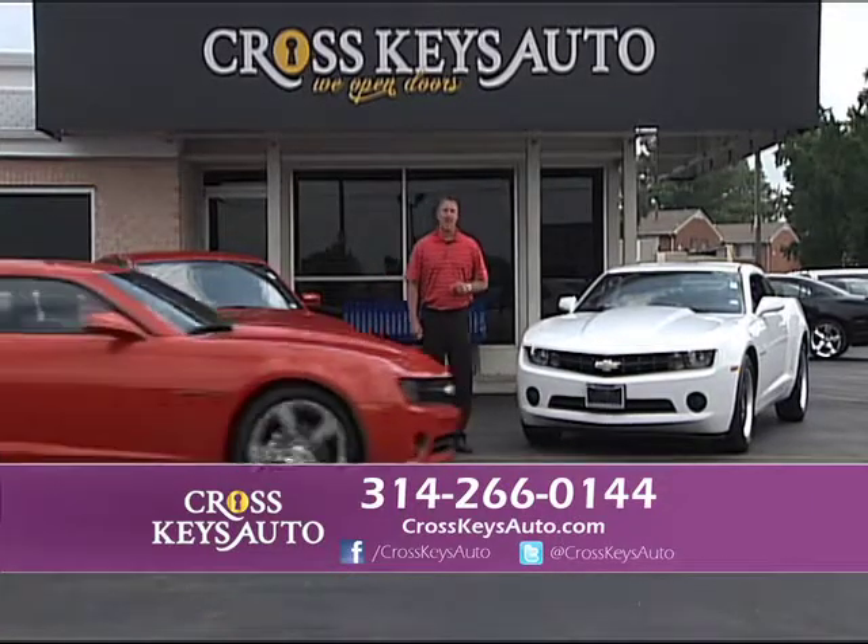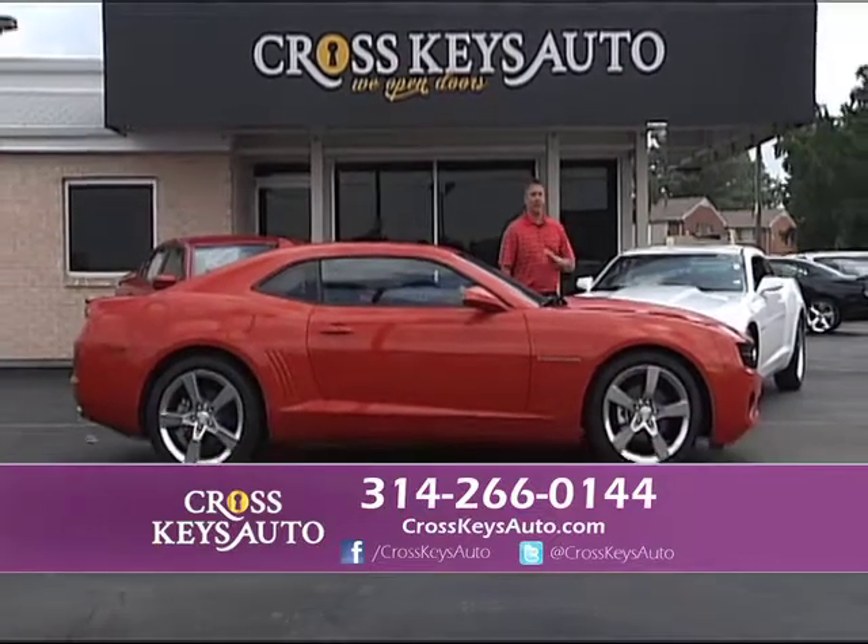We have budget vehicles from $6,000 all the way up to 2014s and a little bit of everything in the middle.